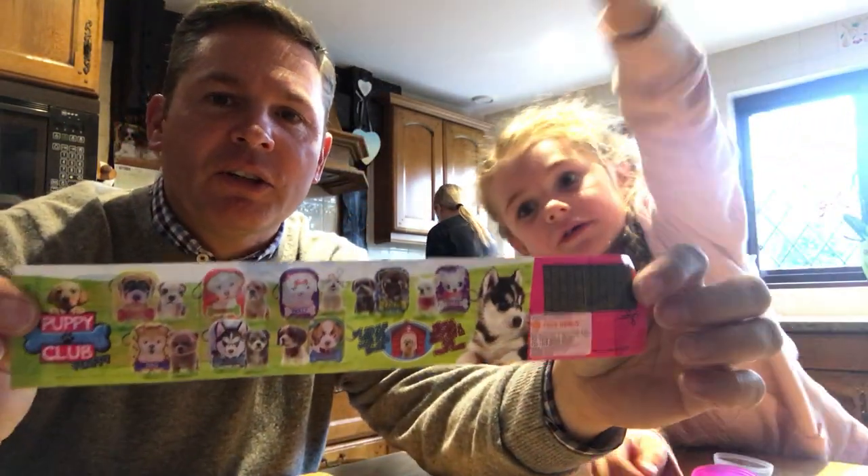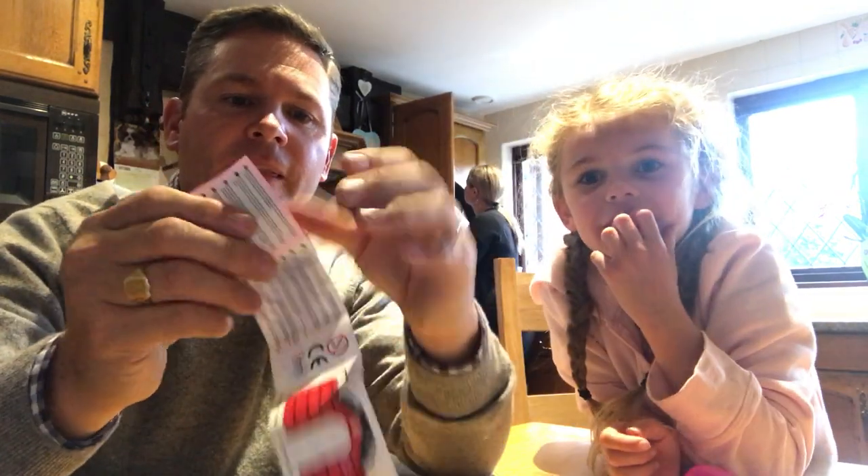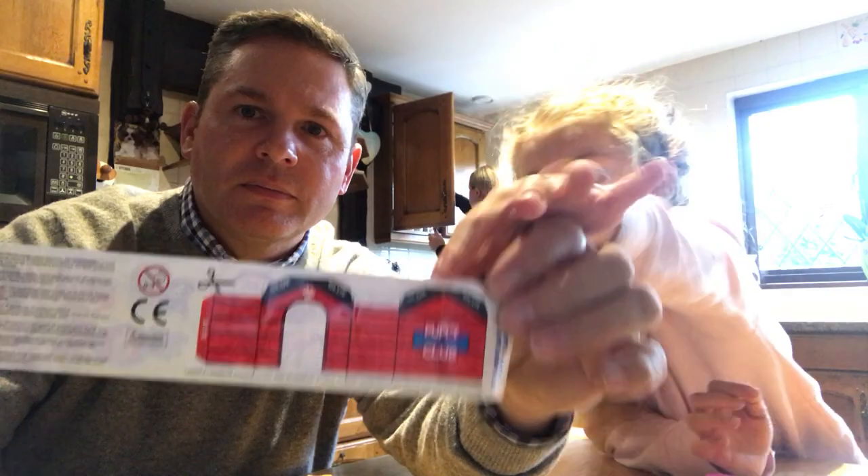Now, doesn't that look good? There's a lot there, Amelia. So we've got a lot to collect. We've got lots to collect. We'll be doing more of these, won't we? That's the first one. Say goodbye. Thank you everybody for watching. Bye! See you soon. Bye. Bye.